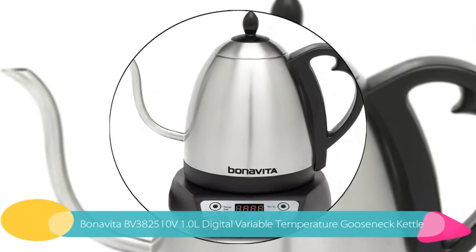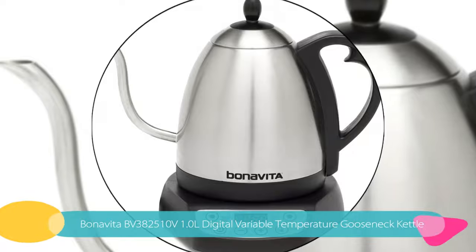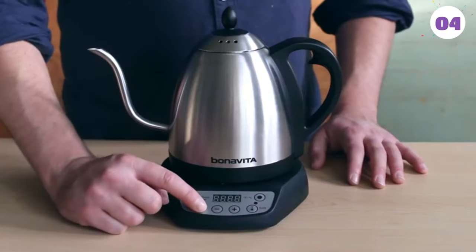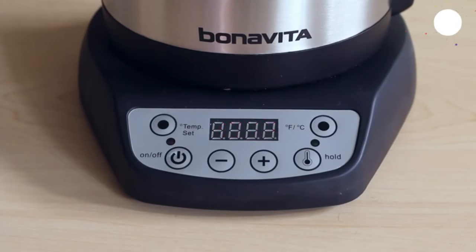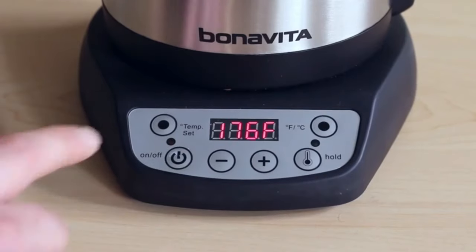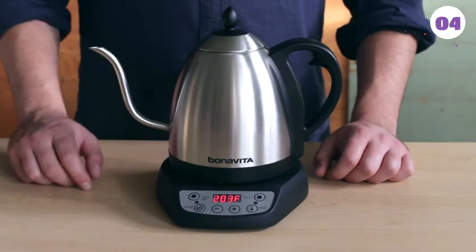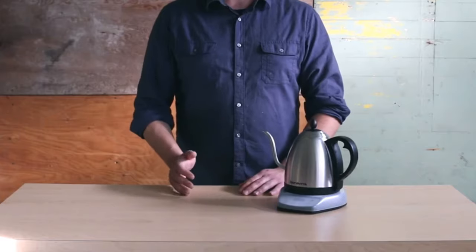Number 4: Bona Vita BV382510V 1 Liter Digital Variable Temperature Gooseneck Kettle. The Bona Vita BV382510V really shines with its fully adjustable temperature controls. It is adjustable in 1 degree increments all the way from 140 to 212 degrees Fahrenheit and from 60 to 98 degrees Celsius. We also like the gooseneck spout which makes pouring hot liquids safe and easy. The model is backed with a worry-free 1 year warranty, making it a great choice for typical individual use.